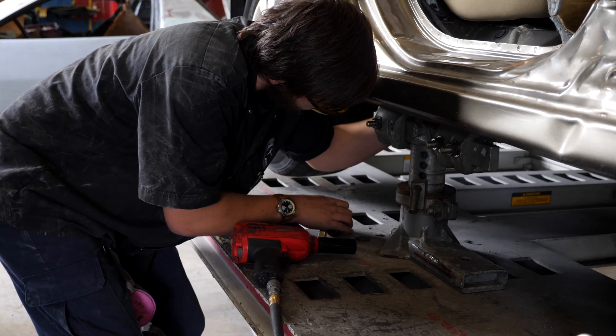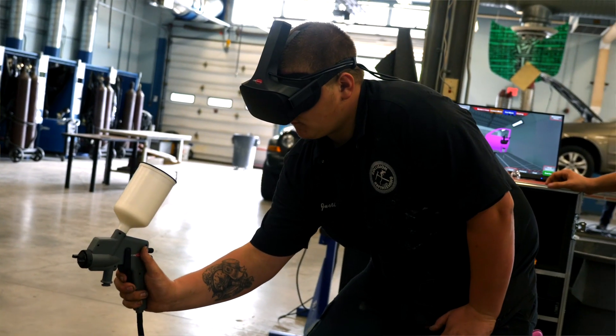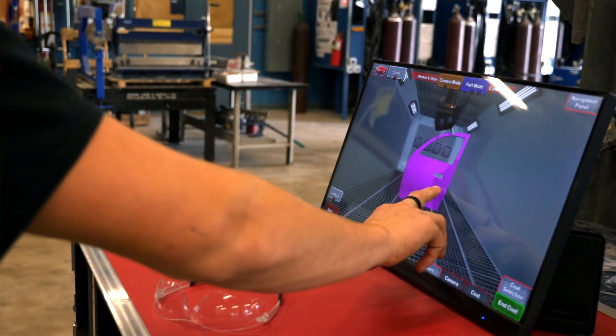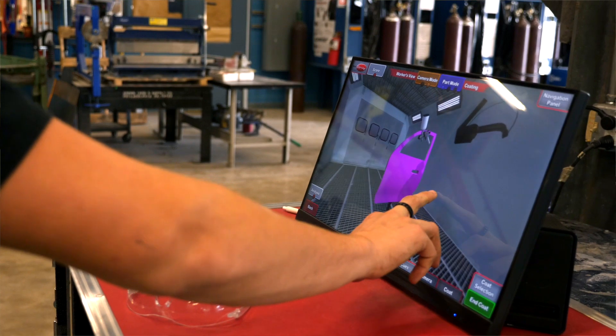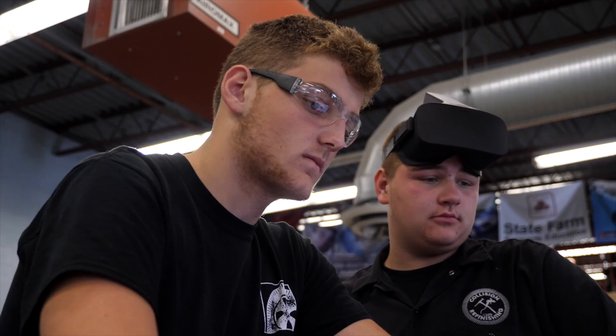Students learn skills such as refinishing, estimating, dent repair, and so much more. Students are taught auto body repair and refinishing using state-of-the-art equipment. This program focuses on repairing automobiles from basic fender repair to a complex total collision repair.